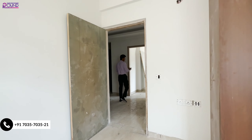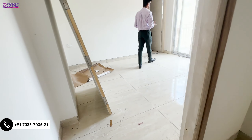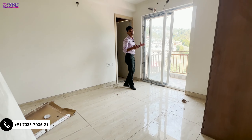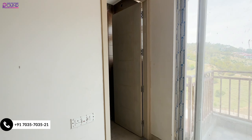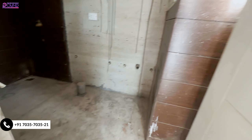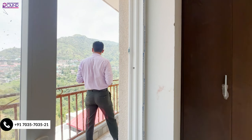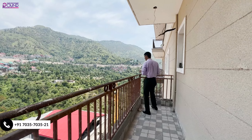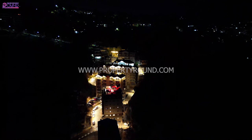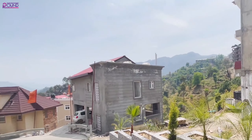Now let's move to the master bedroom. This is the master bedroom. You will get a connected washroom, and beyond the washroom you will get a balcony — which is the same balcony where we started our video. It's a connected balcony, and this apartment is built in a very beautiful way. You can see the elevation of the building, which is very attractive. The construction quality is very good and the township is well developed.